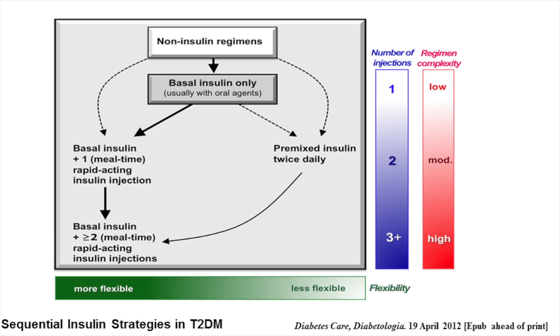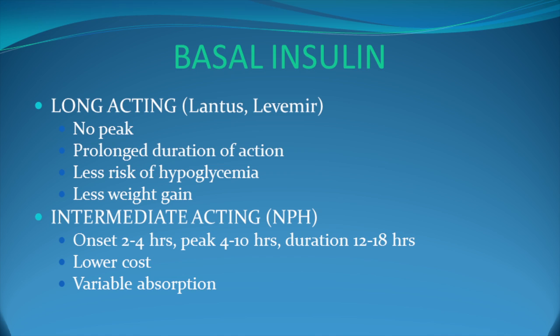Insulin is usually started with basal insulin, beginning with 0.1 to 0.2 units per kilogram of body weight, depending on the degree of hyperglycemia. This is usually prescribed in conjunction with one or two non-insulin agents. Once one progresses on to multiple daily injections, many of the oral agents are discontinued. The basal insulins available at this time are the long-acting insulins Lantus and Levemir. They have no peak, a longer duration of action, and less risk of hypoglycemia, and generally cause less weight gain. The intermediate-acting insulin NPH has an onset of action in about 2 to 4 hours, peaks in 4 to 10 hours, and has a duration of about 12 to 18 hours. It has a much lower cost but more variable absorption and higher risk of hypoglycemia.